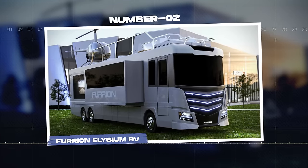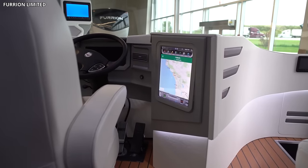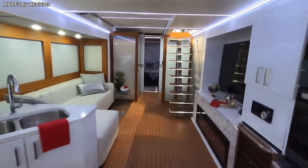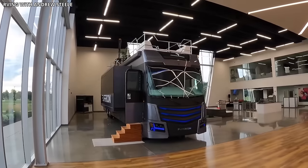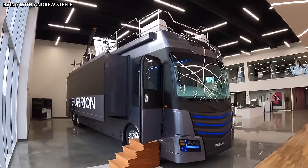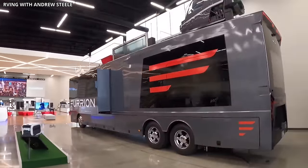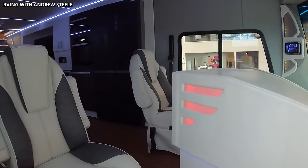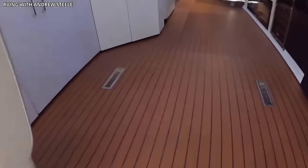Number 2: Furian Elysium RV. The Furian Elysium RV elevates the concept of a motorhome into a luxurious, mobile living experience. Renowned for its ingenious design and superior features, the Elysium RV has made a significant impact in the world of high-end recreational vehicles. A marvel of contemporary engineering, the Elysium boasts an incredible 350 square feet of living space, blending aesthetics and functionality seamlessly. It showcases an upscale interior with modern, clean lines, embodying a harmonious balance of luxury and comfort.